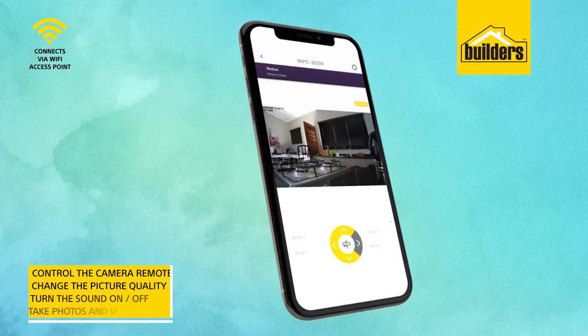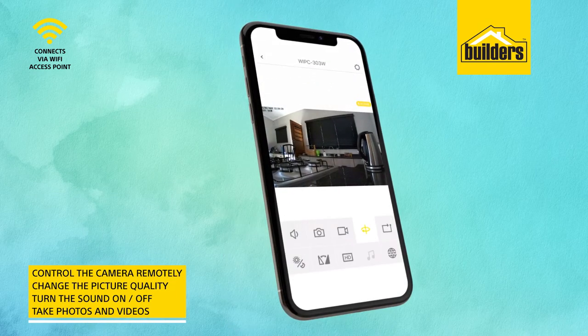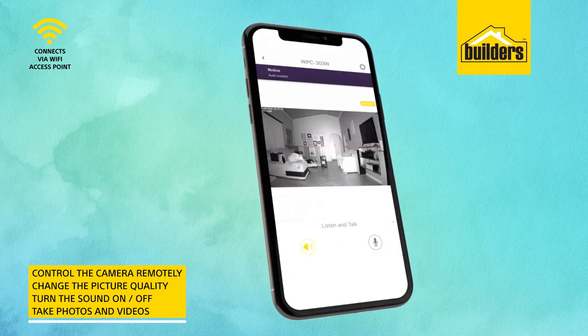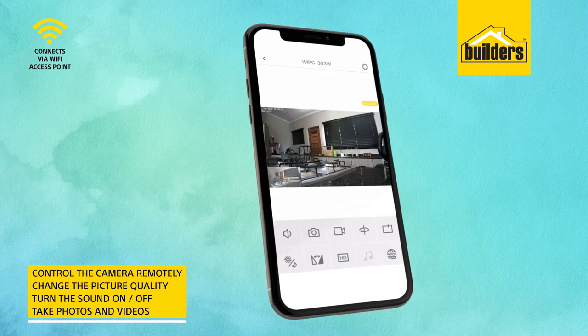Using the app you can control the camera remotely, you can change the picture quality, you can turn the sound on and off, take photos and videos.